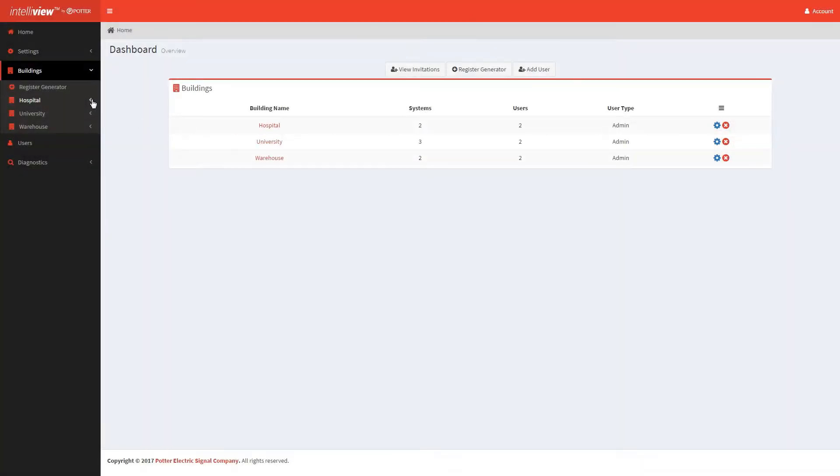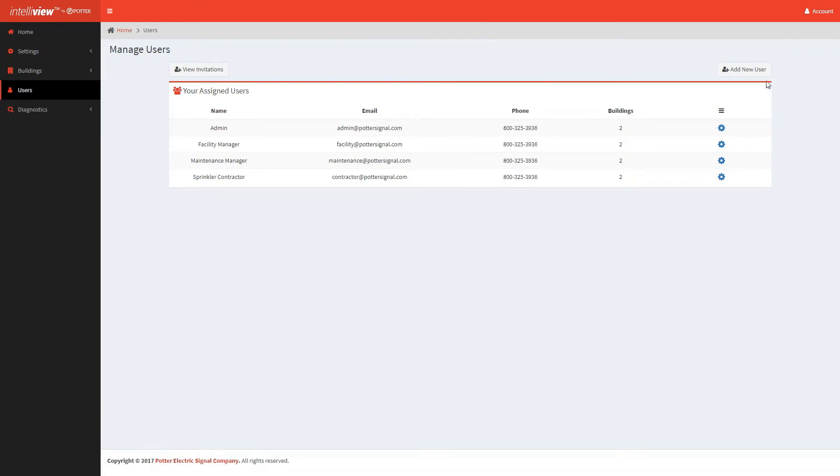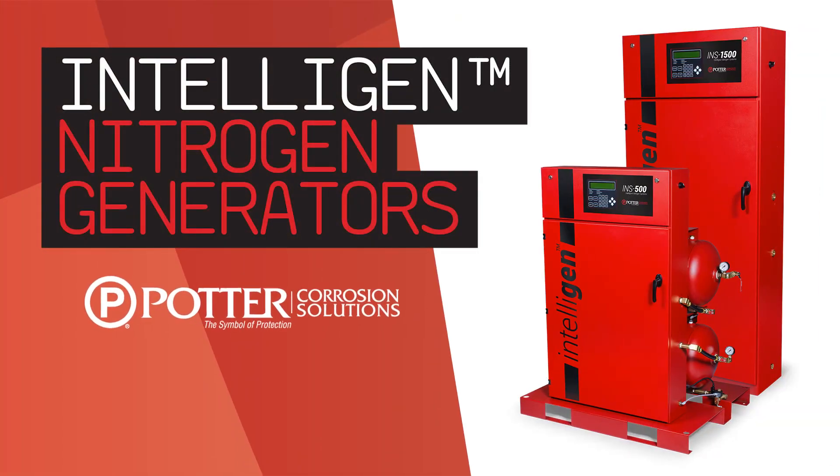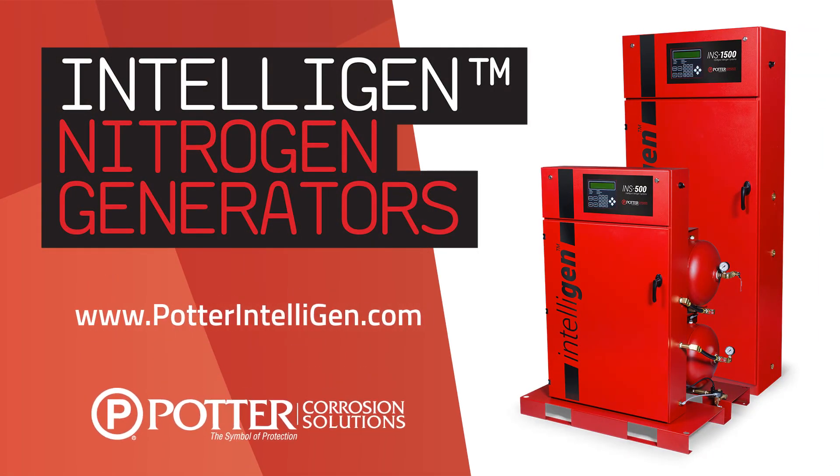The ability to add multiple buildings, generators, and users makes the Potter IntelliView dashboard a robust addition to Potter's innovative new IntelliGen nitrogen generators. For more information, please visit www.potterIntelliGen.com.